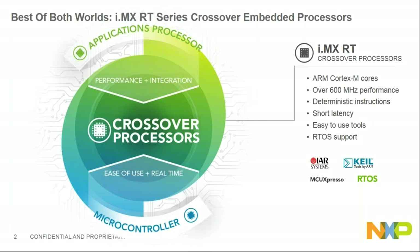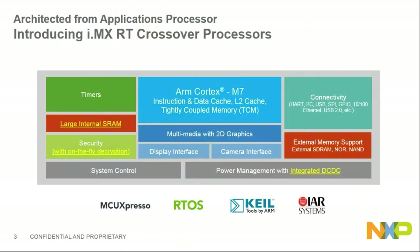So how did we make this chip? We leveraged our experience from i.MX, which is an application processor. We architected the i.MX RT from the i.MX architecture and also integrated the peripherals and the DC-DC PMU into this chip.